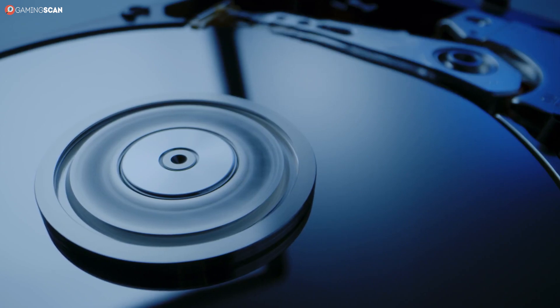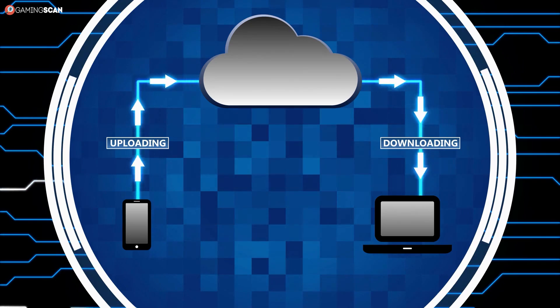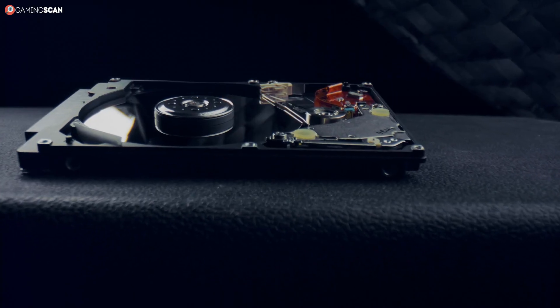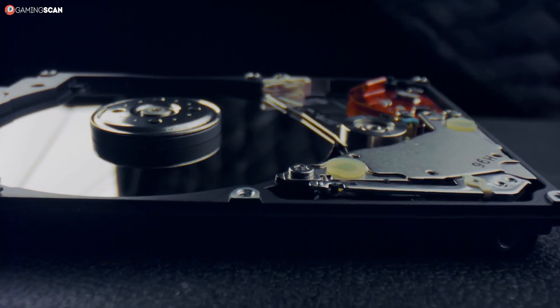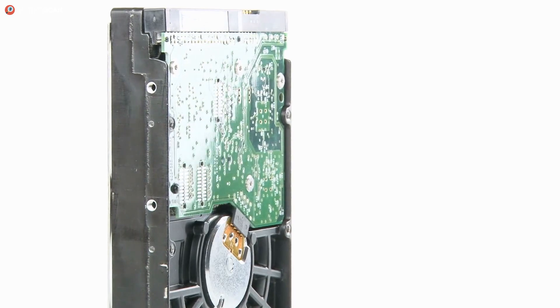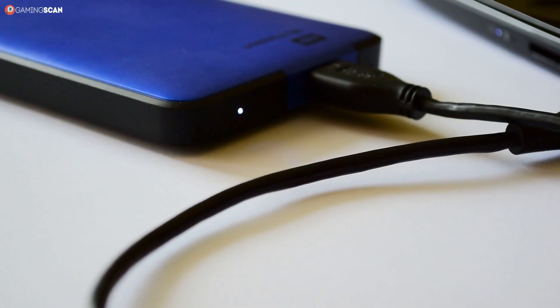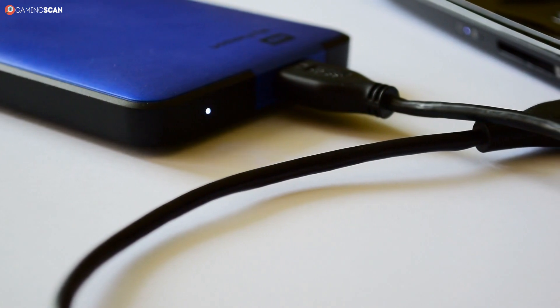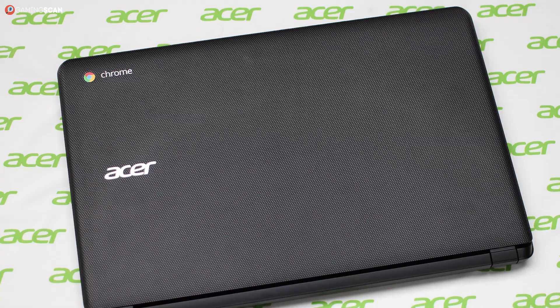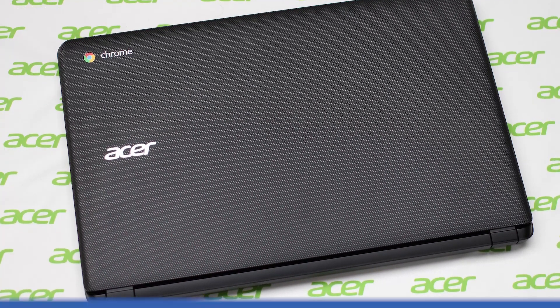And lastly, there's the storage problem. As we've already said, Chrome OS relies heavily on an internet connection and cloud storage, because the device itself comes with limited local storage. This alone is a deal breaker for folks who don't have access to a stable internet connection, not to mention that some people simply prefer having their files stored locally. And while you can still connect an external storage device to a Chromebook, doing so kind of defeats the whole purpose of Chromebooks and their unmatched portability in the first place.